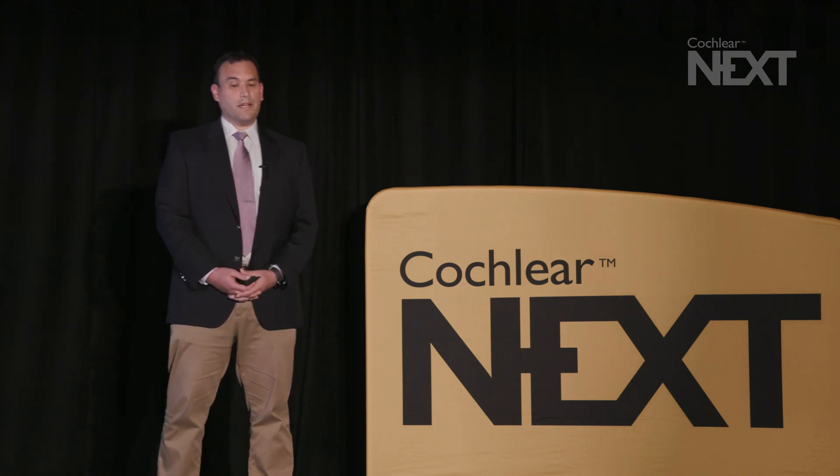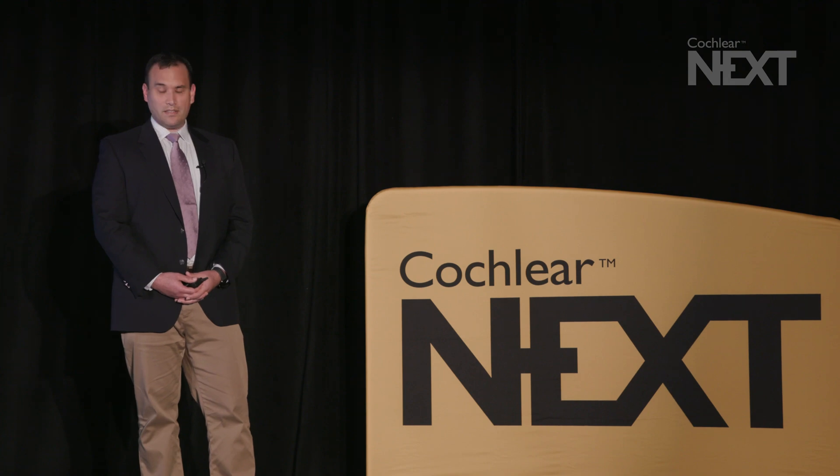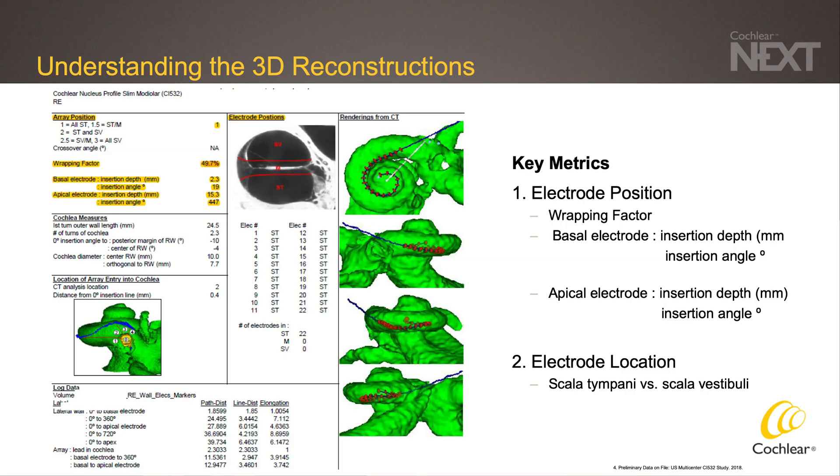First, I'll talk about how we do 3D reconstructions of CT scans to verify or localize electrode array placements at Washington University. For many of our research patients, we obtain post-operative CT scans, and we are able to reconstruct these to visualize where the electrode has landed relative to the modiolus. As Wade described earlier with a wrapping factor, this is a measure of how tight to the modiolus the electrode array is placed. Additionally, we're able to go through slice by slice and identify using an overlaid micro CT atlas where each contact has been placed in the cochlea, whether it be the scala tympani or scala vestibuli.